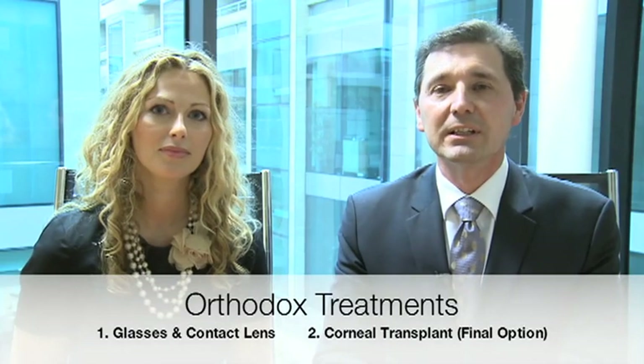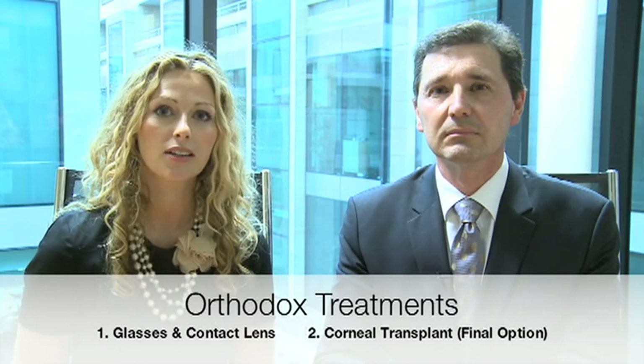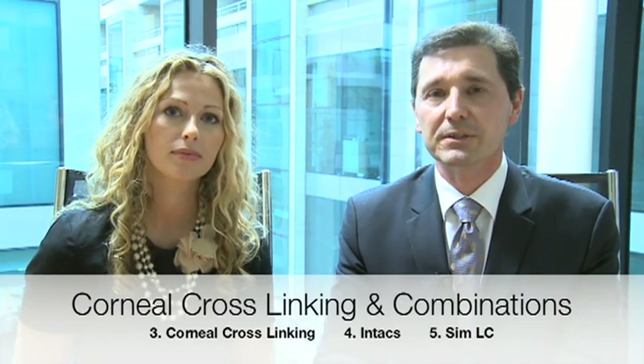At the Wellington Eye Clinic we have the full spectrum of treatments available to best manage your keratoconus. This includes very specialist keratoconus contact lens fitting, as well as all the surgical options — these include corneal crosslinking, Intacs and SimLC.